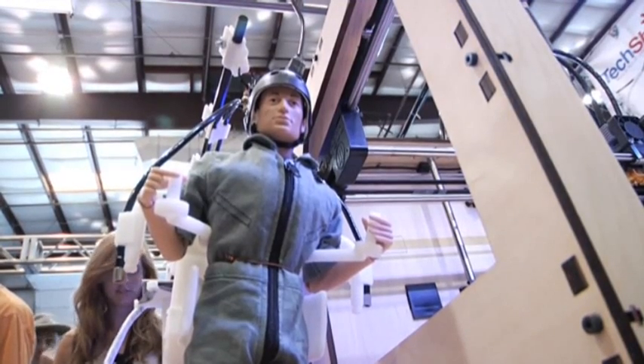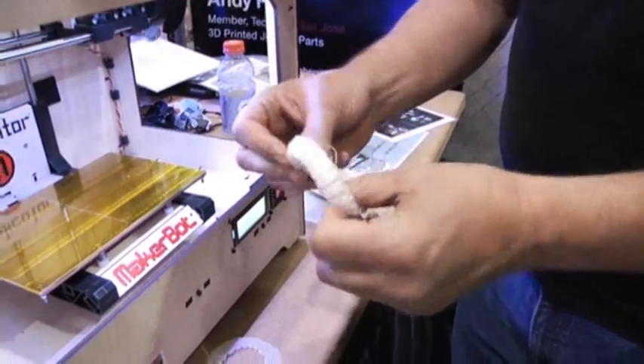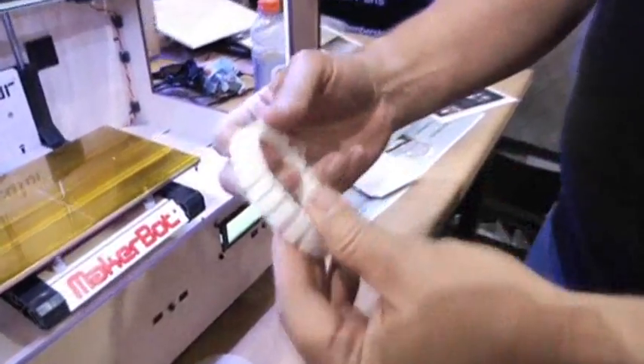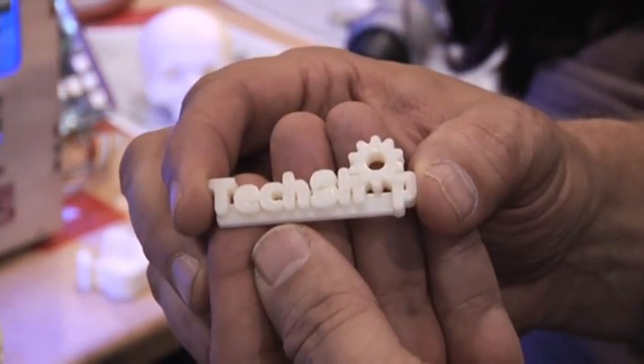For instance, this action figure was created on a 3D printer, as well as this skull. And while the objects may not seem extraordinary, consider that in the past it would take months to create them, and they would have to be mass-produced to be cost-effective.